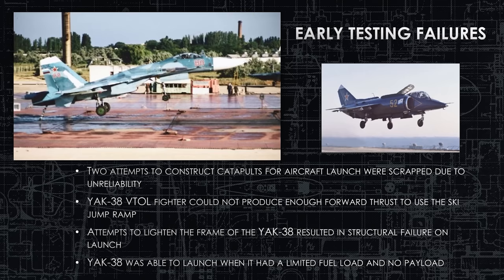A plane they had planned on operating off the Kuznetsov-class was the Yak-38 VTOL. The VTOL had been in service for a long time, operating on their Kiev-class. It was much like a Soviet Harrier in appearance, but the performance was terrible. It had three engines — two for vertical takeoff and landing, and one to push it forward — making it extremely underpowered. It guzzled a lot of fuel, and the forward engine couldn't push it fast enough to use the ski jump. The Yak-38 could only launch with limited fuel load and basically no payload, making it useless to the military.